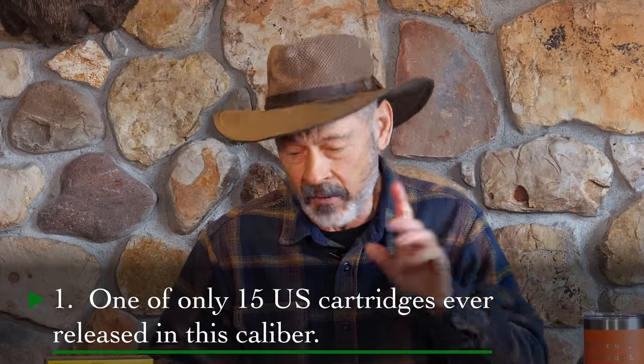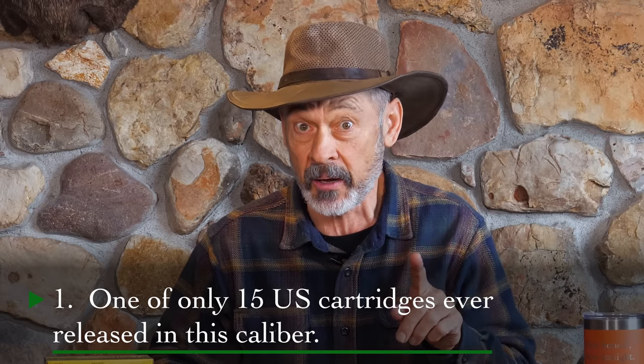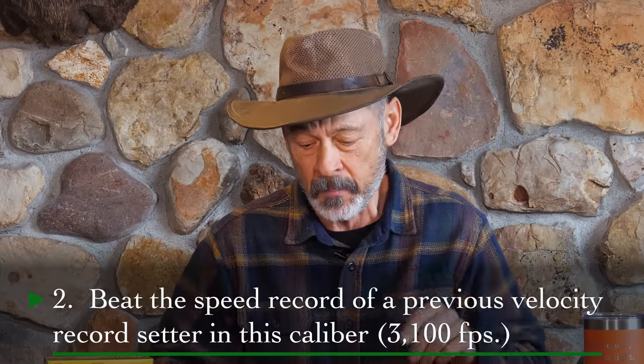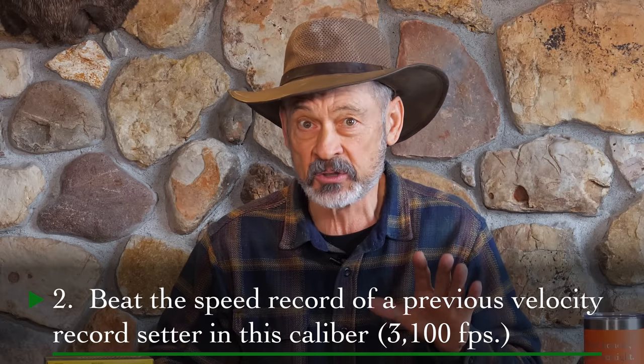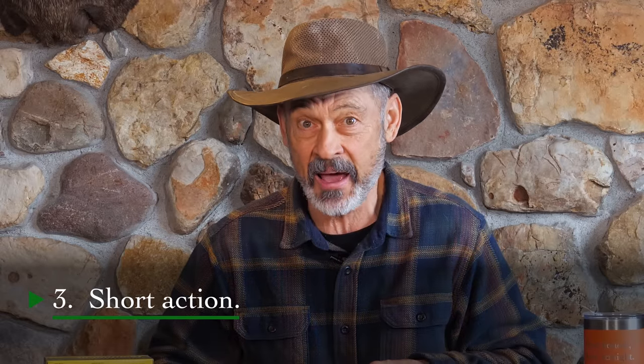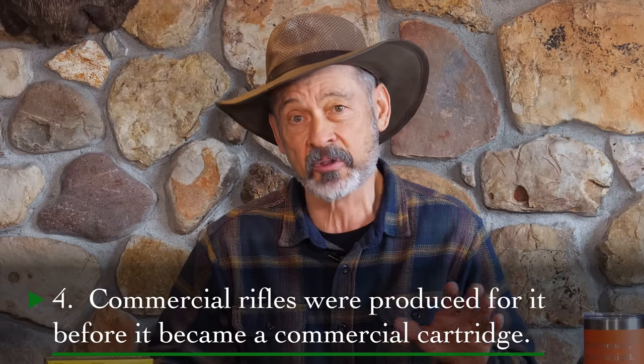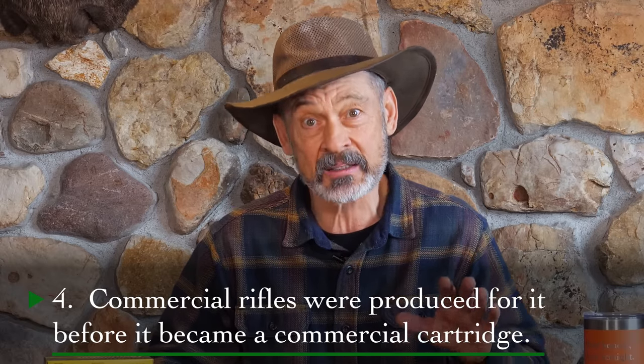The mystery cartridge is one of only 15 cartridges that were ever made commercially in the US in this particular caliber. Number two, this cartridge beat the former speed record holder in this caliber. Number three, it is a short action — now that's going to narrow it down for you. Number four, commercial rifles were produced for this cartridge before the cartridge itself was a commercial release. That doesn't happen very often, so that might give it away.